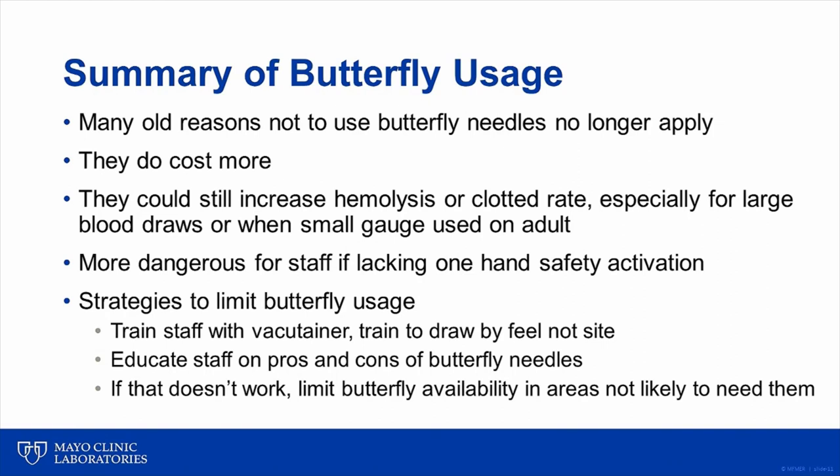Institutions should do everything possible to limit butterfly collection devices to only those with a one-hand push-button activation safety device. Strategies that have been effective to limit butterfly usage include training staff first with a vacutainer device before allowing them to use a butterfly, education of staff on the cost and potential downsides of butterfly collection — particularly when multiple blood tubes must be collected — and if all else fails, simply limiting access to butterfly devices to pediatric areas or areas where their use is likely to be required.